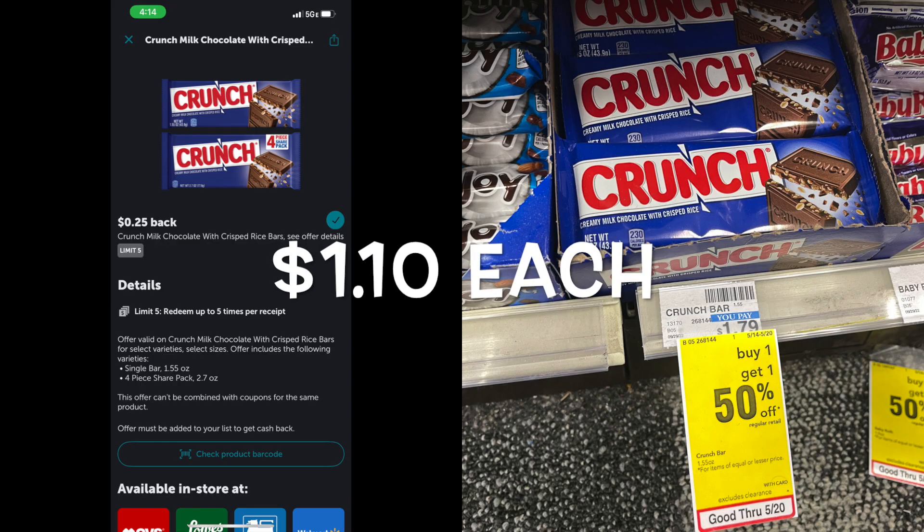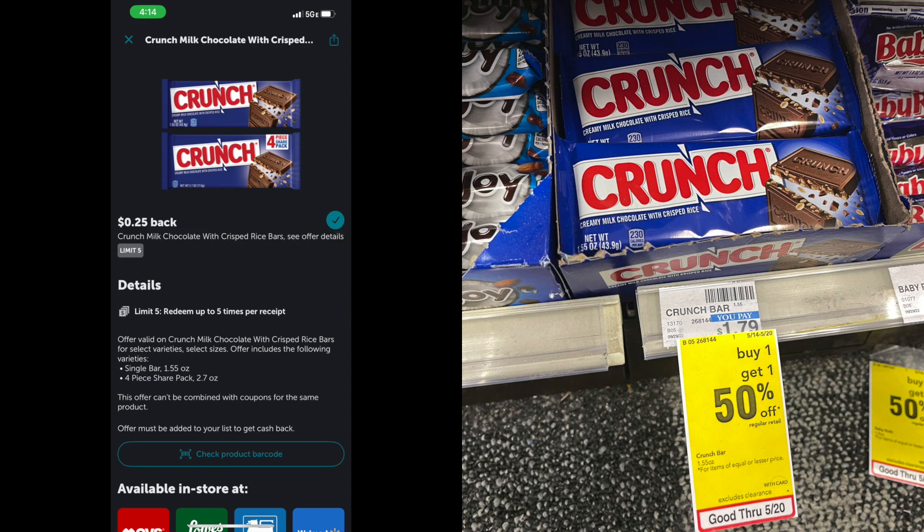I wanted to share one of my favorite memories growing up — my mom would always bring me back a candy bar from the grocery store. It was just special. I try to do that sometimes, and I thought this was a good time. All the different Nestle candy bars are $1.79, but buy one get one 50% off, so it's like paying $1.35 each. Pick up two — your total will be $2.70. I chose the Crunch Bars because there's an Ibotta rebate for $0.25 off each one. I was able to get back $0.50, making my total $2.20 after the Ibotta rebate, or just $1.10 per bar.